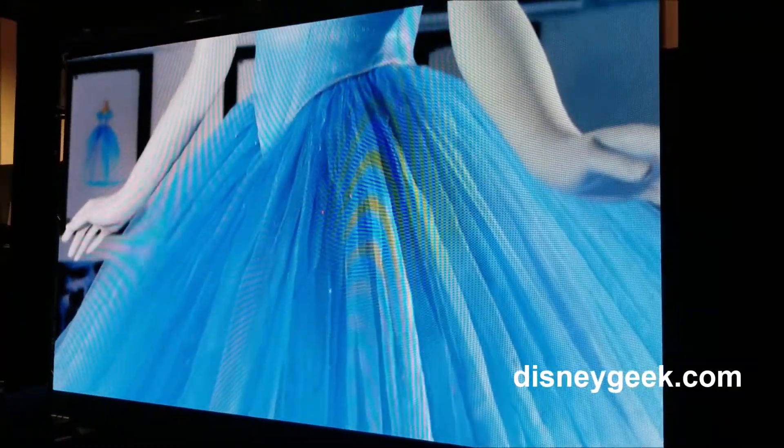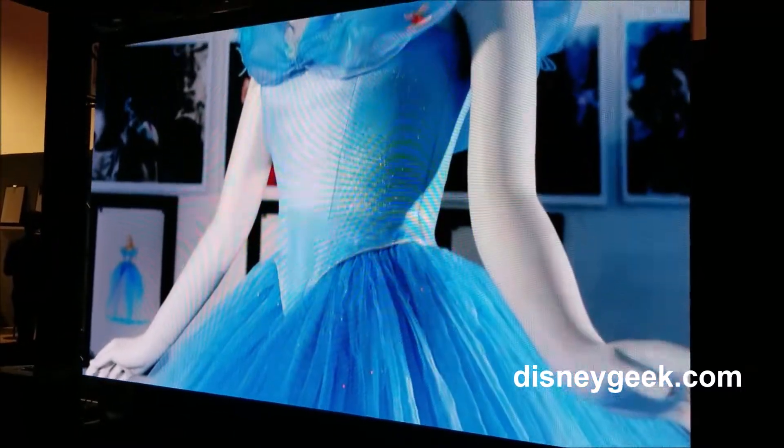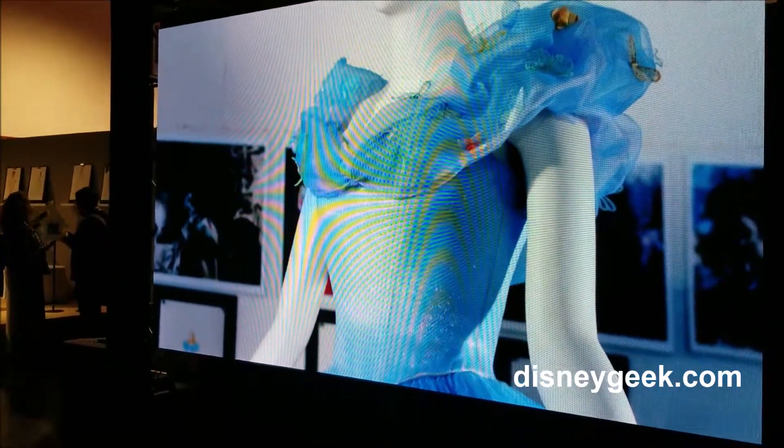There are three miles of hemp, 10,000 Swarovski crystals, and 250 metres of fabric. 18 people worked on one gown for a total of 500 hours.